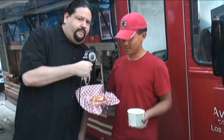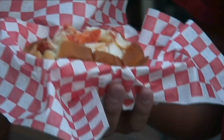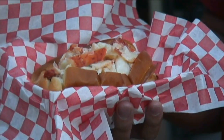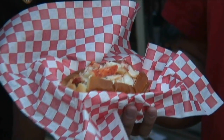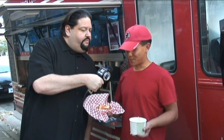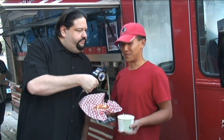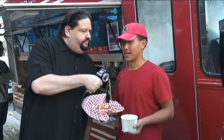Our main item is our lobster roll. We fly in the lobster meat two or three times a week, same with the bread — we had to fly it in from New England, you can't get it out here. We've got a ton of New Englanders who have already requested we stop by their work or for dinner, and we've gotten great feedback. Everybody says it's pretty authentic. We try to make it as simple as possible — we just serve it with butter or mayo — and it tastes just like what you find back east.